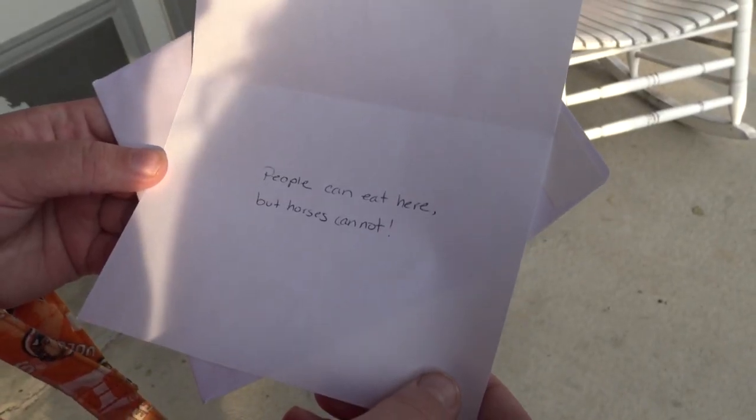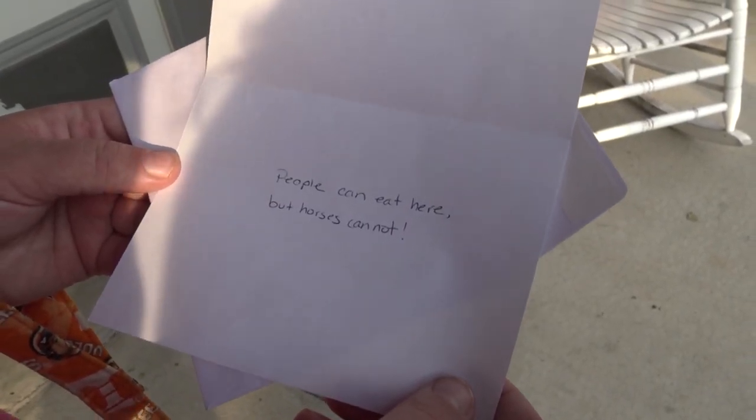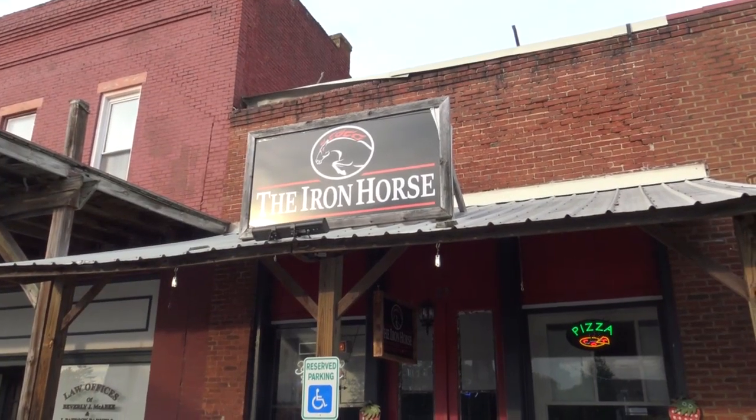Alright, let's read this thing. People can eat here, but horses cannot. Pizza! Yeah! Iron Horse! Let's go!